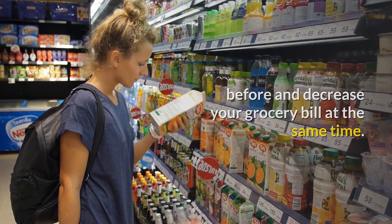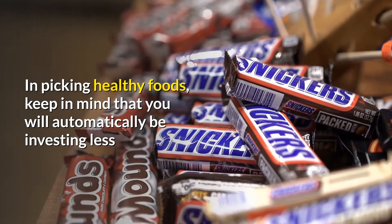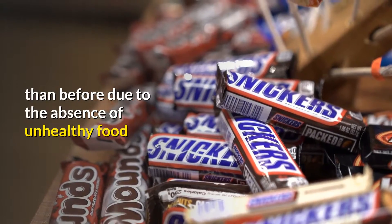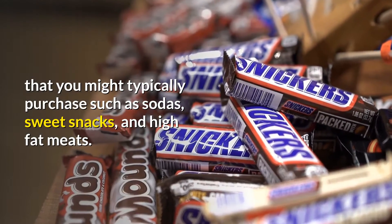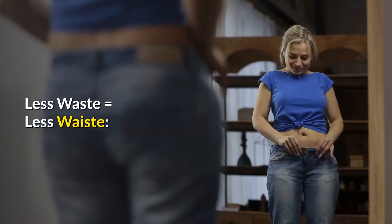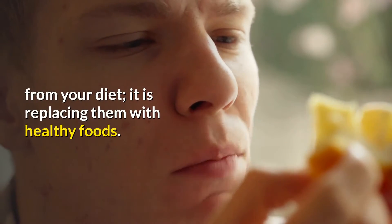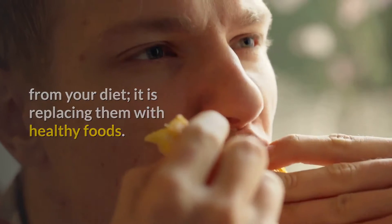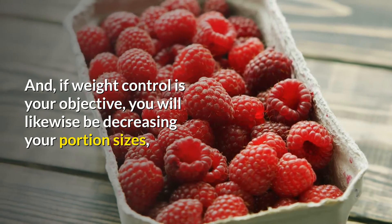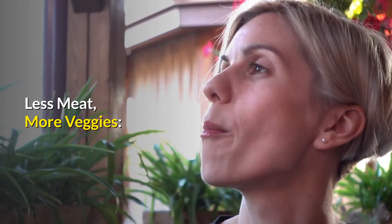If you shop sensibly, you can eat healthier than ever before and decrease your grocery bill at the same time. Less junk equals more savings. In picking healthy foods, keep in mind that you will automatically be spending less due to the absence of unhealthy foods you might typically purchase, such as sodas, sweet snacks, and high-fat meats.